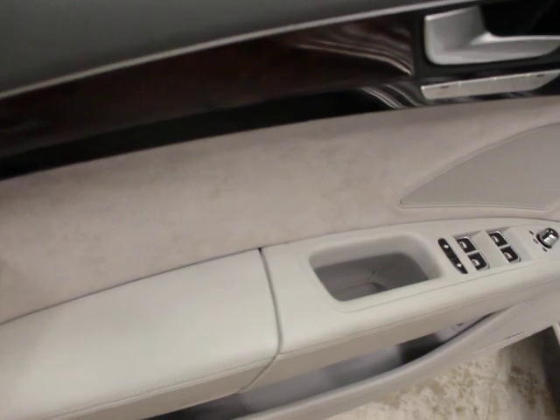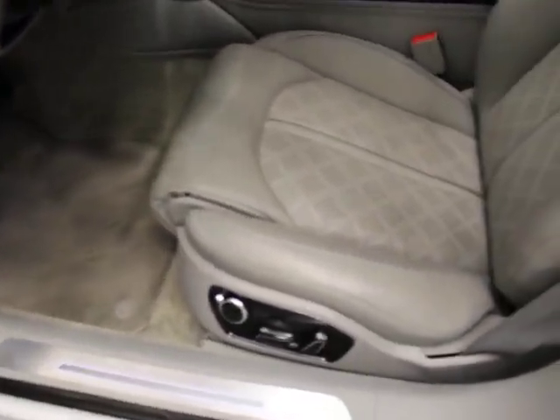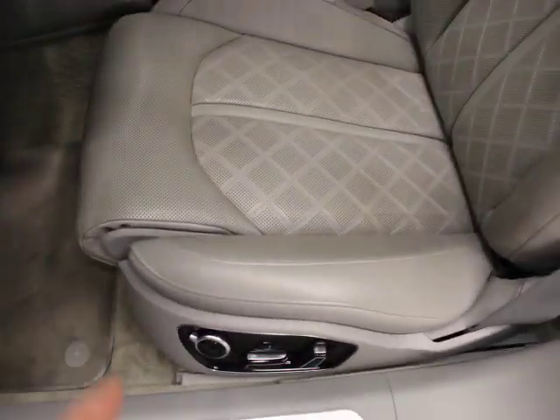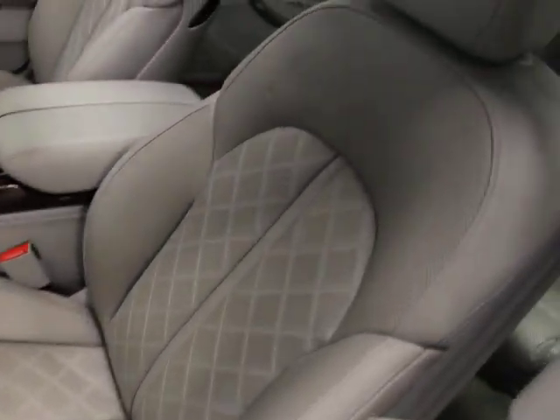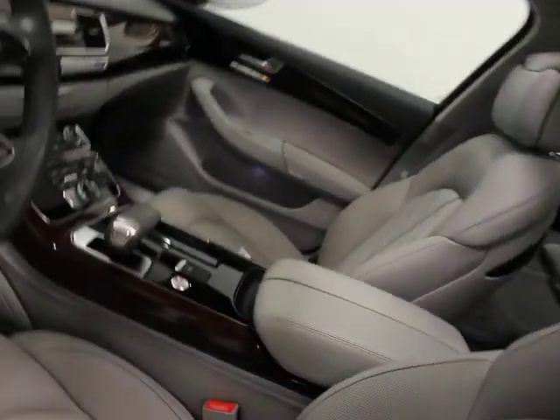This button on the door trim indicates you have blind spot monitor. There's an Alcantara insert and an Alcantara headliner. You also have extended leather on this car — leather dash. You can see heated and ventilated seats, and it's a comfort sport seat as well.